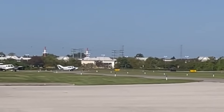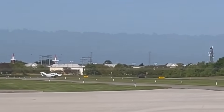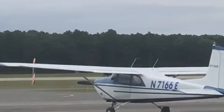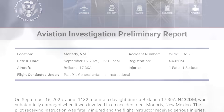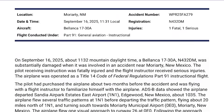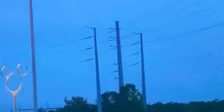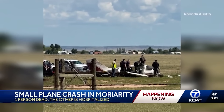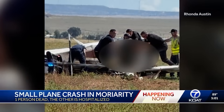A pilot and his instructor took off for what should have been a simple training flight — blue skies, calm winds, perfect visibility, nothing out of the ordinary. But just minutes later, their Belanca Super Viking slammed into power lines near Moriarty, New Mexico. One life was lost, another critically injured. The NTSB's preliminary report sheds new light on what may have unfolded that morning — not to point fingers, but to understand the sequence of decisions and aerodynamic traps that can turn a normal flight into a tragedy.